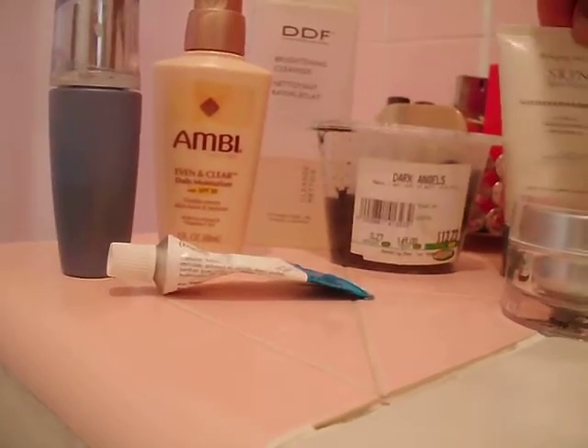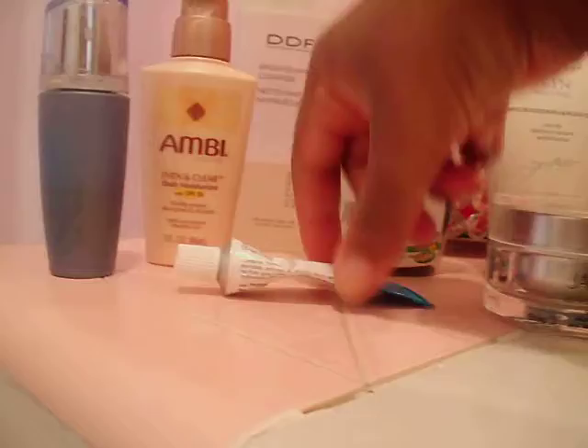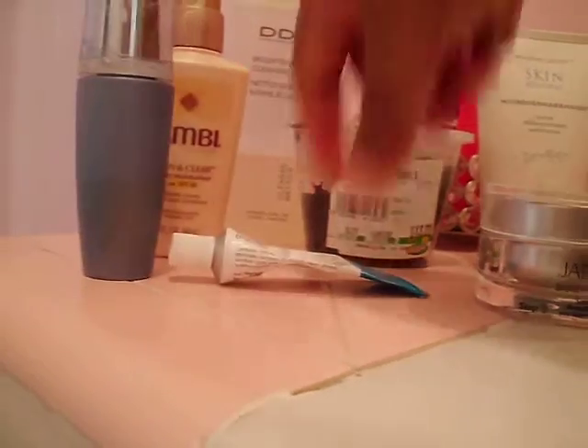I saw the Dark Angels in your video and said let me go pull that out. I'm going to use that on alternating days when I exfoliate. Sometimes at night I'll also use the Avon, wait, then do the Retin-A. I want to try this combination to fade marks faster and prevent new acne from forming — that's my main problem right now.